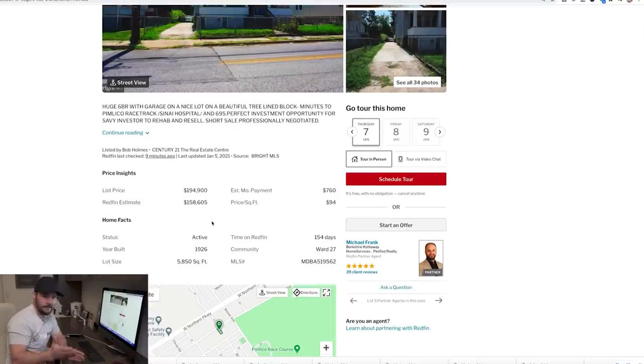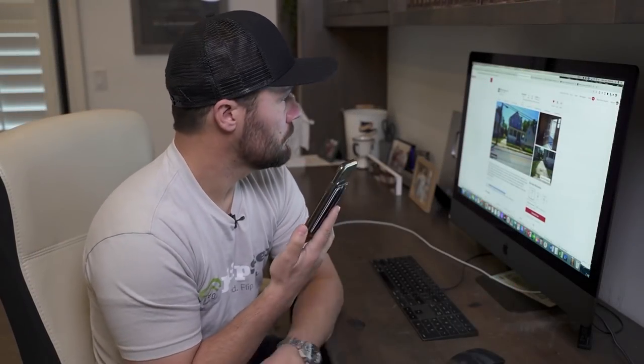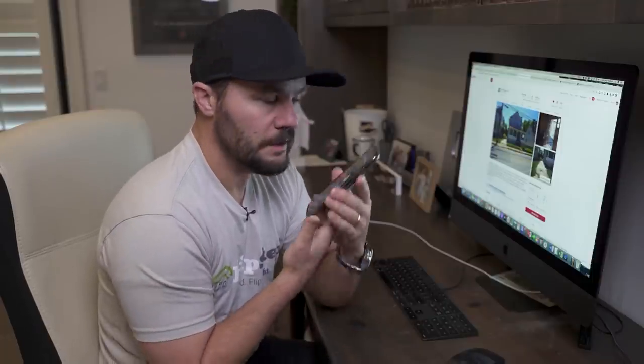We're never intimidated by asking price — not with on-market and especially not with short sales. I'm going to follow my double dip strategy: call the listing agent directly, unrepresented, and see if he'll put the offer in for me. It says listed by Bob Holmes with Century 21. No phone number, so I'll Google him and call. I'm calling about one of your listings on Rogers Avenue — I'm a real estate investor interested in making a cash offer.